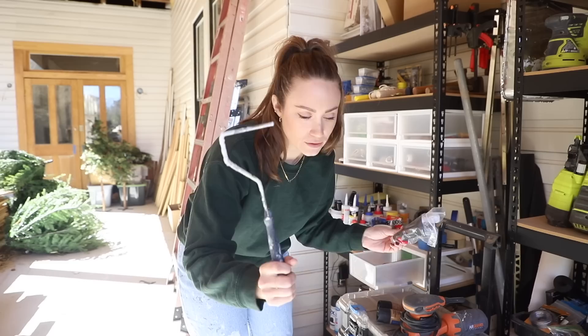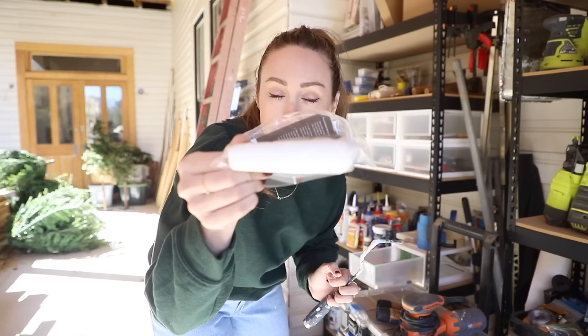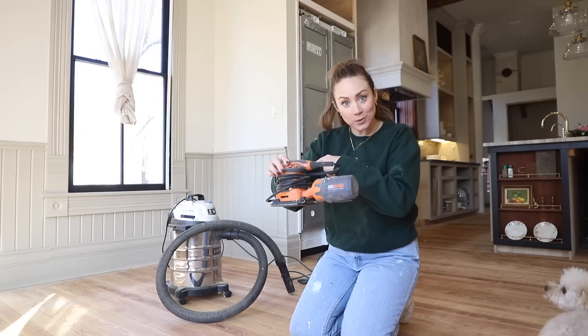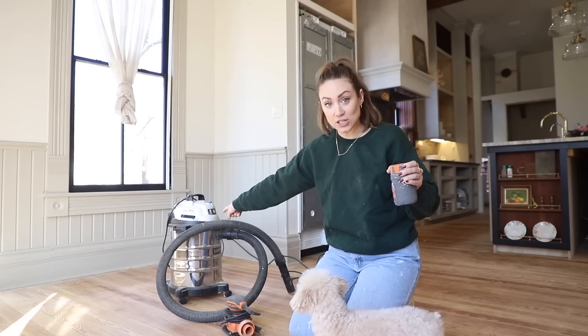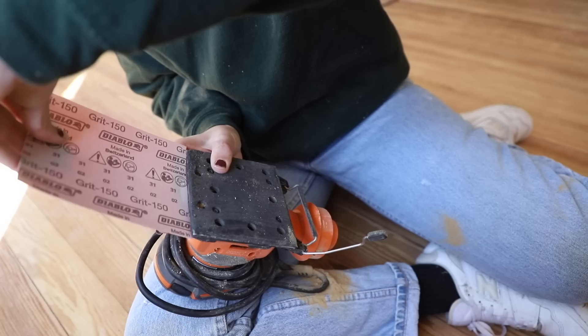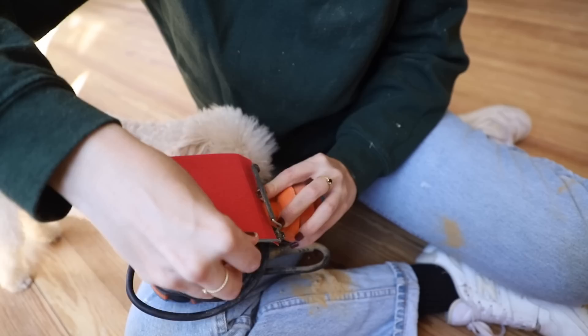I'm going to grab my painting supplies — I'll need a smaller roller, a wider brush, and some painter's tape for straight edges. A little hack that helps is to hook up a vacuum cleaner hose to the end of the sander so all the shavings go into the vacuum instead of out into the air. It doesn't totally eliminate it, but any help while we're living in here is very helpful.